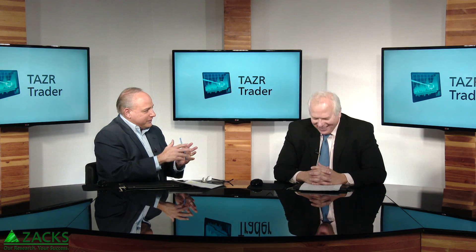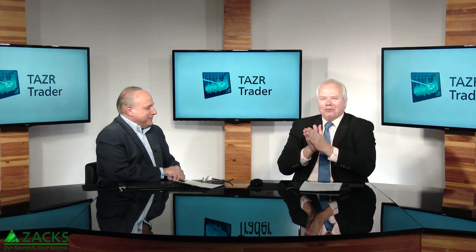Kind of like soup and sandwich, right? Technical analysis and Zacks rank — peanut butter and chocolate, the best of both worlds.